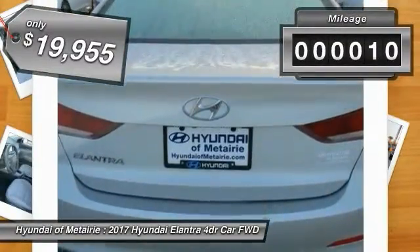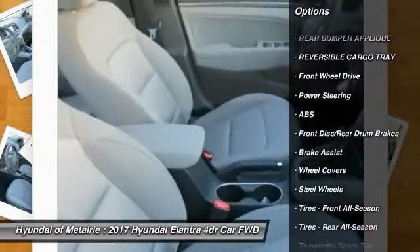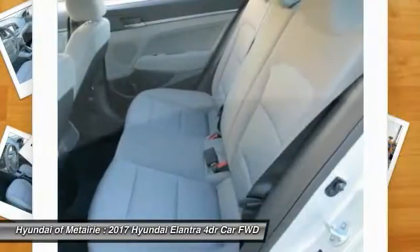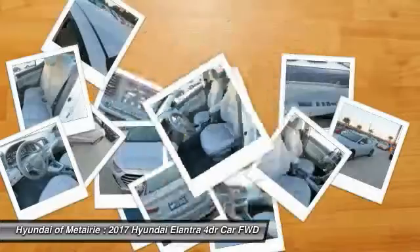This vehicle has less than 100 miles. Here are some of this vehicle's great options: anti-lock braking system, keyless entry, stability control, traction control, power steering, driver airbag, adjustable steering wheel, AM-FM stereo radio, rear defrost, FWD.